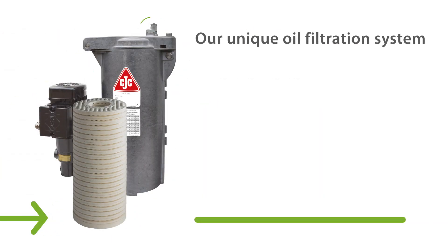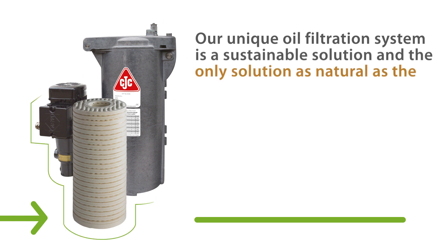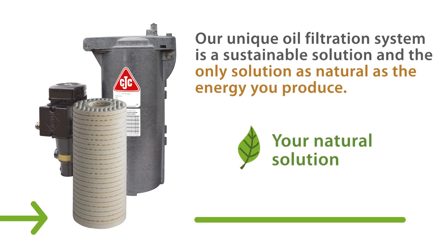Our unique offline oil filtration system is a sustainable solution and the only solution as natural as the energy you produce.